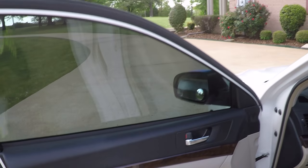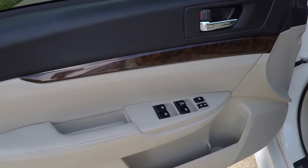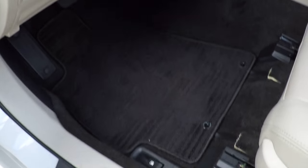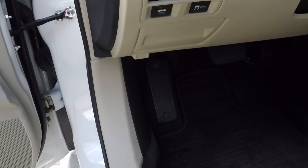Got your power windows, power locks, power mirrors. Got the wood grain trim. These seats are so comfortable — very cushy. The heated leather seats, and even the carpets are high quality with floor mats. Electric parking brake and traction control.